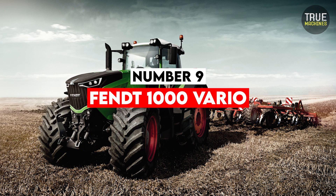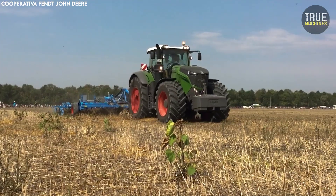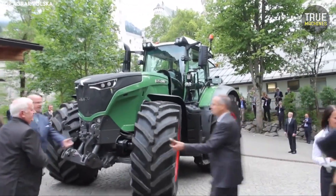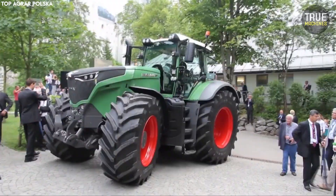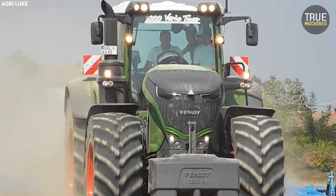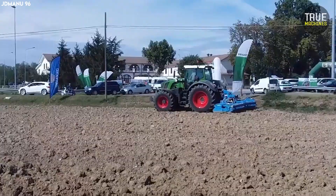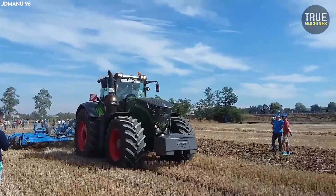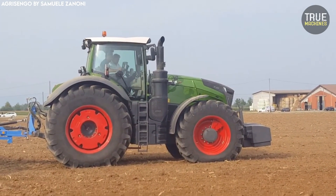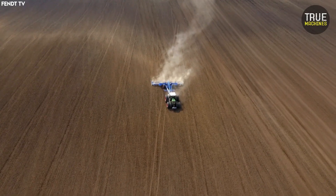Number 9: FENDT 1000 VARIO. The FENDT 1000 VARIO series is widely considered the Ferrari of the tractor world. These tractors feature continuously variable transmissions (CVTs), sub-inch GPS auto steering, and real-time data transmission, reaching speeds of up to 60 km/h — faster than many small cars. Inside the cab, operators enjoy touchscreen dashboards, air ride suspension seats, and 360-degree cameras, all engineered to the highest standards of German manufacturing. However, the price tag easily exceeds $500,000, repairs require factory-level service centers, and it represents a level of overengineering that few farmers truly need or can afford.